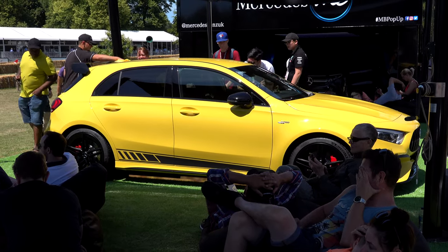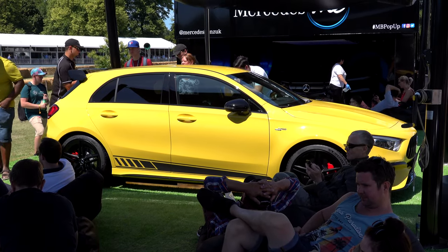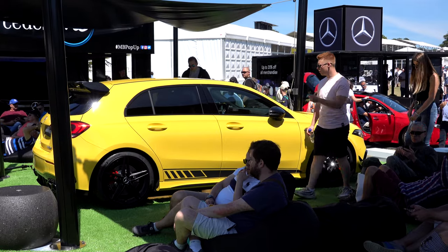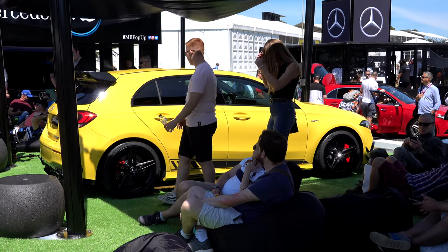Guys, welcome to Mercedes AMG A45 S. At Goodwood Festival of Speed 2019, Mercedes unveiled the A45 to the public. And I'm very pleased to say, I'm totally impressed. Let's take a look.